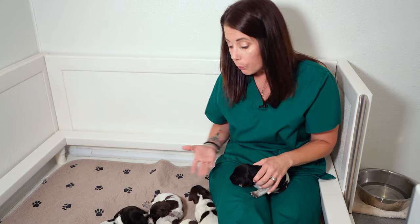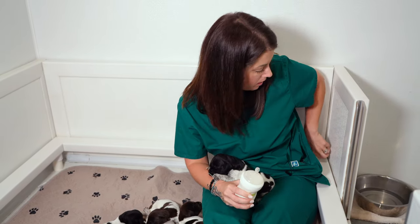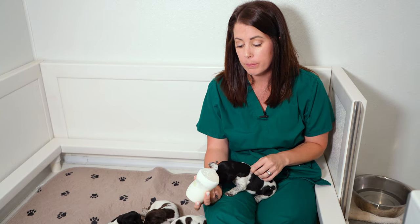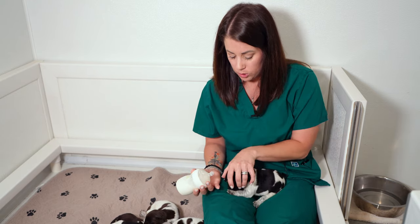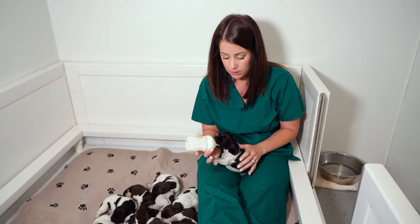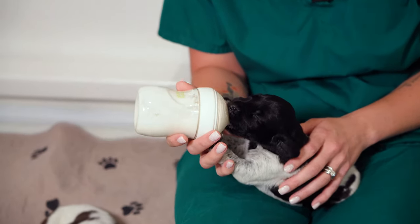So without further ado, I'm gonna grab a bottle — I'm just using a baby bottle. I like them better than the puppy-specific bottles for supplementation. I feel like my puppies get a better latch and the process goes pretty smoothly. So I'm just gonna show you — I kind of open their mouth, doesn't take much, put that bottle in and they're gonna wiggle around a little bit until they get a nice latch.